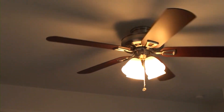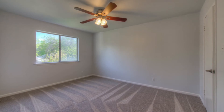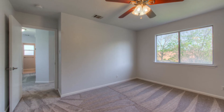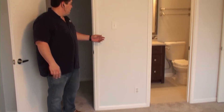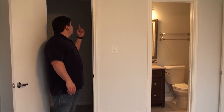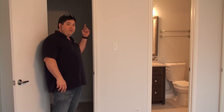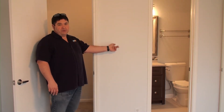In the master bath we added nice fixtures, and all upstairs we put in nice plush carpet with an upgraded pad so it feels really good to walk on. The light in the master closet was just a pull-string light, so we went ahead and redid that and brought a switch around here for a little bit of modern convenience. It's the little things.